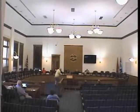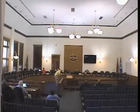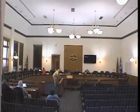Okay, I think we're ready to call this meeting to order. Our first order of business is to read the emergency evacuation procedures.